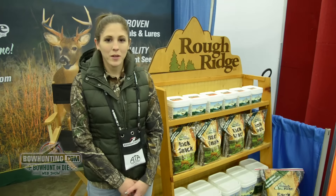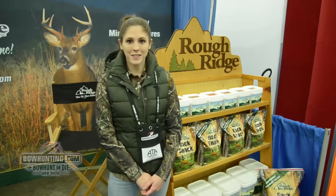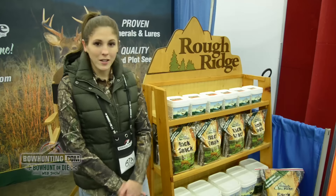Hi, my name is Rachel Billett. I'm here with Rough Ridge LLC at the ATA show for 2016. We brought our Rack Snack, which is our mineral attractant. There are a few great qualities about it.